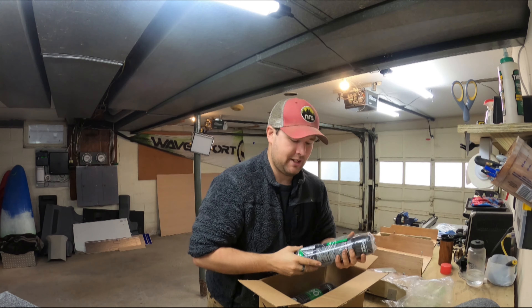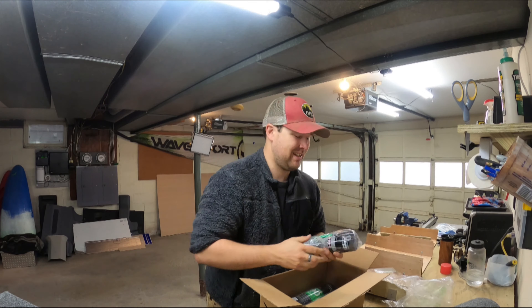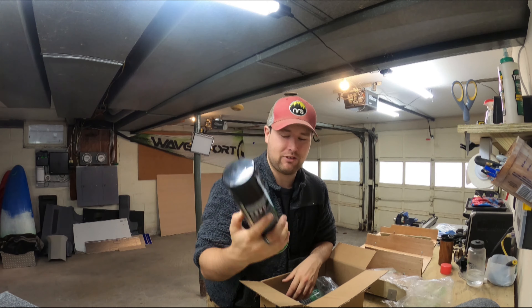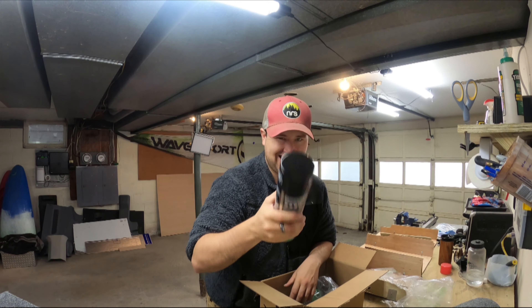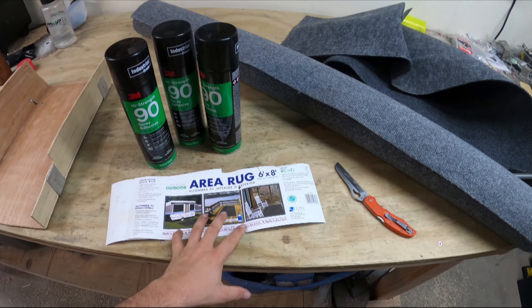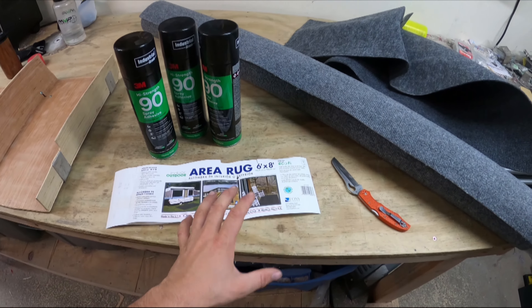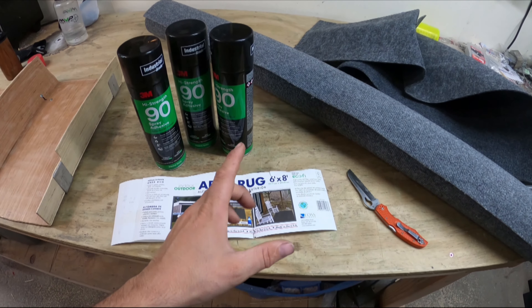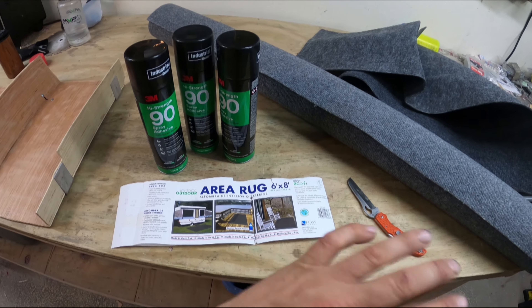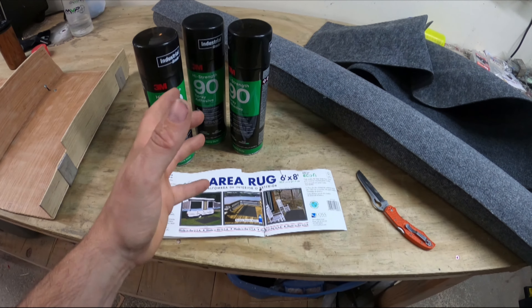For now, we're going to need a lot of this stuff. This is 3M spray adhesive — I'll put a link in the description. From here on, we're going to go over just how we're going to cover everything up. This is one of my favorite tricks for the inside of vans. It's durable, mold resistant. The only real way to get it messed up is heat.